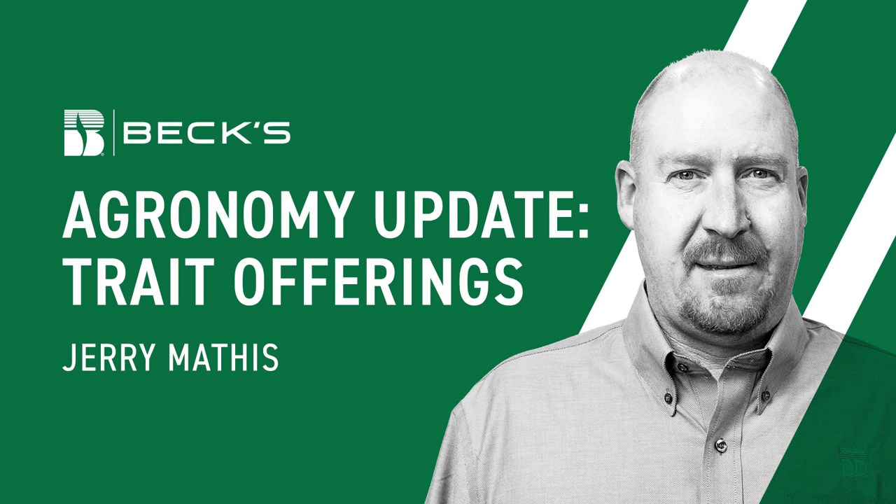There's some new stuff on the Bayer side as well. We're used to what everybody calls a double pro, but there's a new above-ground one. The new above-ground one out of the Bayer camp is called Trecepta. It's pretty much the exact same thing as our double pros, other than we are adding Viptera. When we start adding Viptera, we pick up control on black cutworm, western bean cutworm, and corn earworm, giving us more above-ground control on those broad leps.